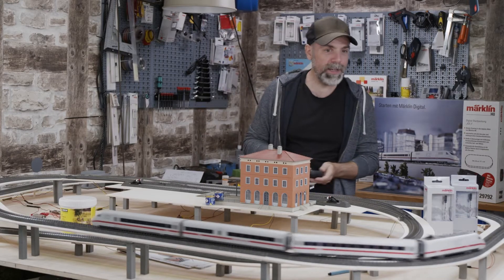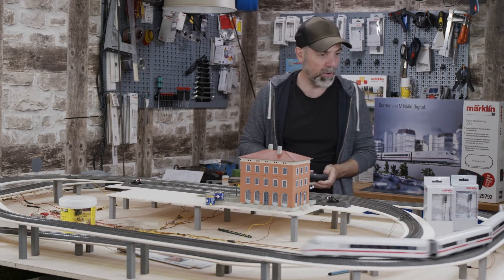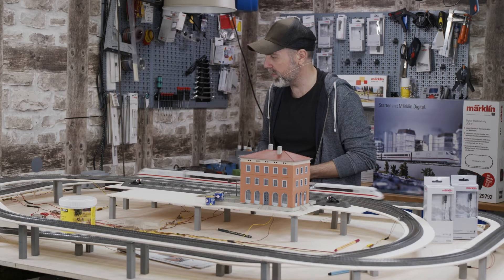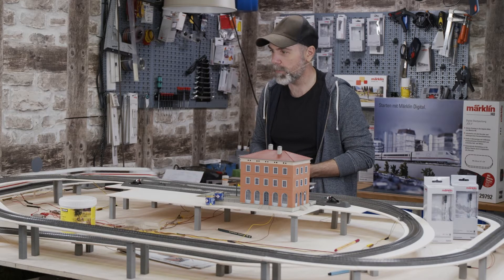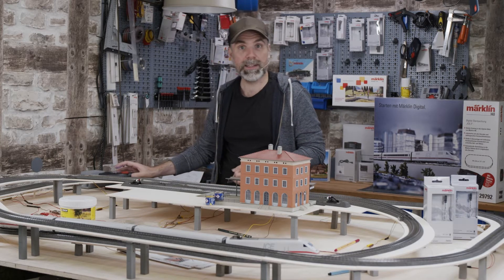We are building a model railroad dream landscape over several episodes. We have built a lot so far but there's also much to do, and we will have a lot of fun during the next couple of episodes.